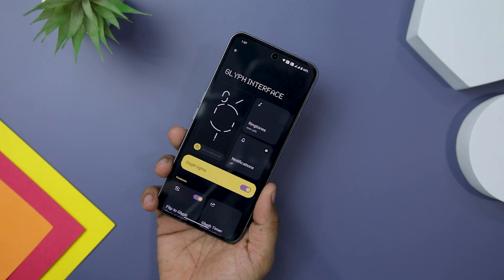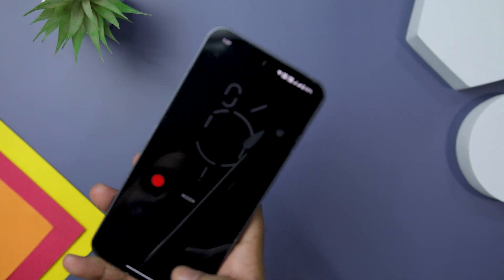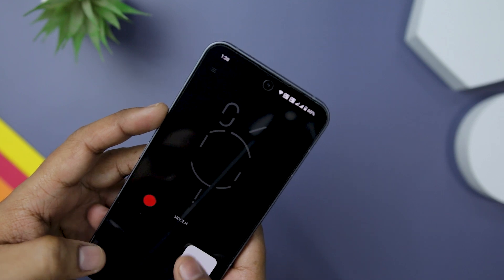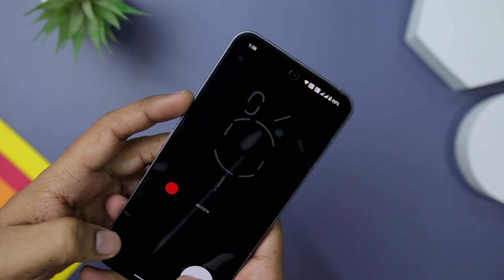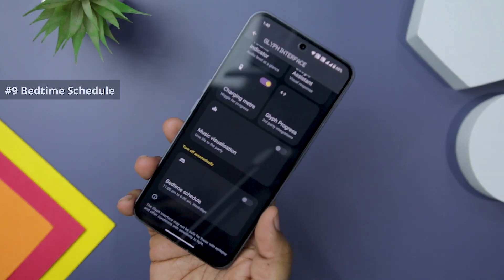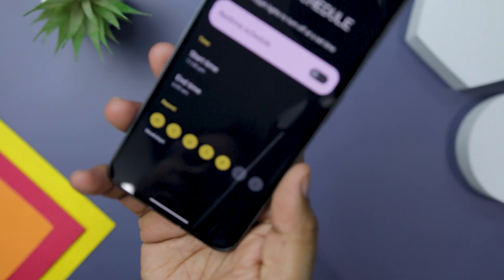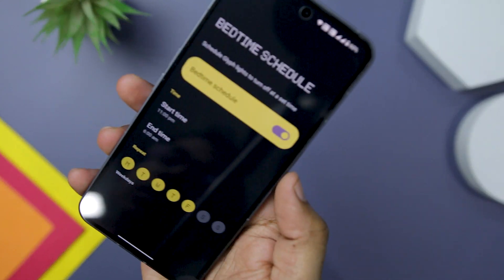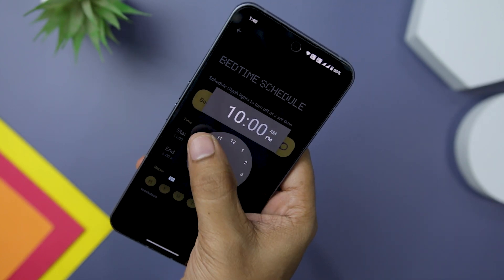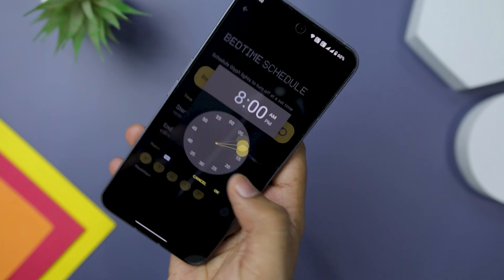To add a touch of personalization, the Glyph Composer feature allows you to create your own ringtone and custom Glyph patterns. Within the Glyph Composer, you will find five different paths, each triggering a unique combination of Glyph lights and sounds. While the Glyph interface is undeniably a cool feature, there are times when it may not be desired — particularly during bedtime, as it can be quite bothersome when you are trying to sleep. Fortunately, there is a simple trick using which you can create a bedtime schedule that temporarily disables the Glyph interface.